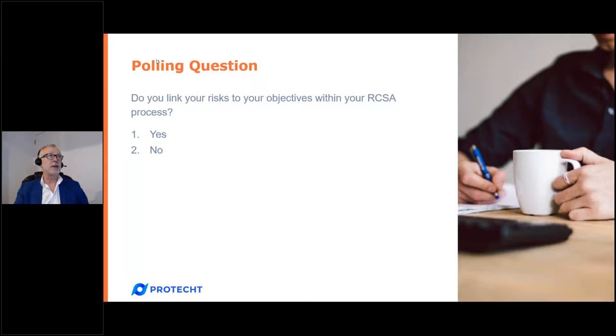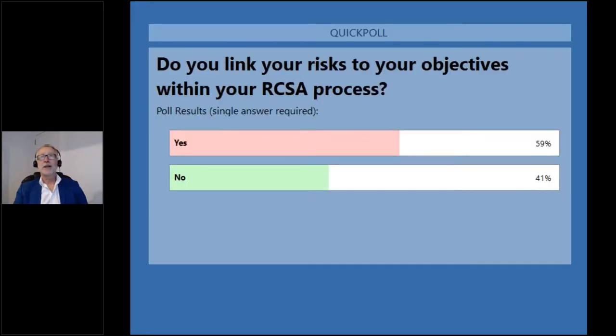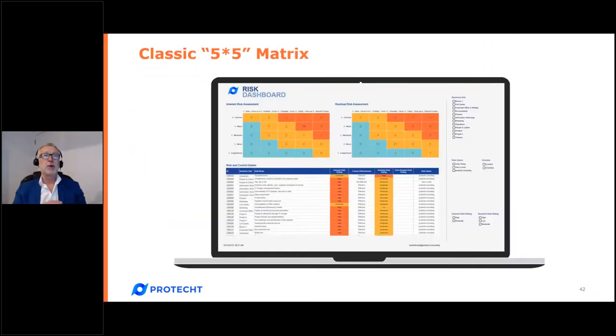My final quick poll: do you link your risk assessments to your objectives — yes or no? This is absolutely key to making sure risk assessment adds value and is engaged by our people. Poll results: roughly 60% yes and 40% no. I would strongly suggest moving to that linkage so that your staff get engaged because it is outcome focused. We're now going to move on to reporting and use of the risk and control self-assessment output.